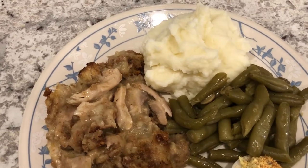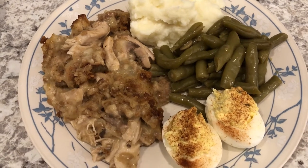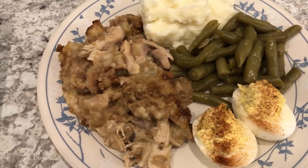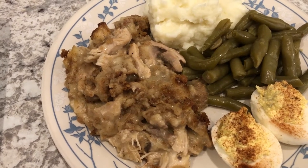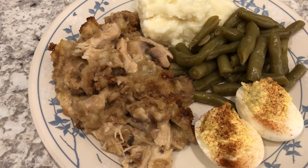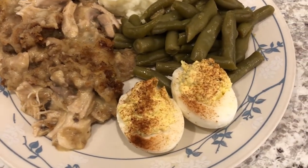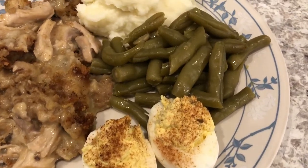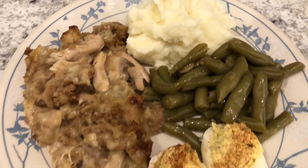It has been cool, dreary, and rainy here in Texas, so I was craving some comfort food. I made chicken and dressing casserole, which is one of my favorite meals my mom used to make growing up — I recorded a video on this and I'll link it in the description box. I also made some deviled eggs, green beans, and homemade mashed potatoes.